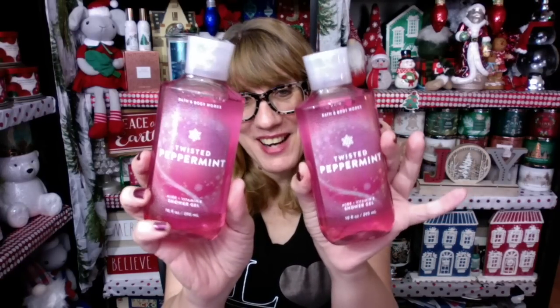I got a couple more shower gels — two Twisted Peppermints, because I cannot live without my Twisted Peppermint shower gel and I didn't have any. And then I got a Frosted Coconut Snowball shower gel, which I already had, but you can never have too much.